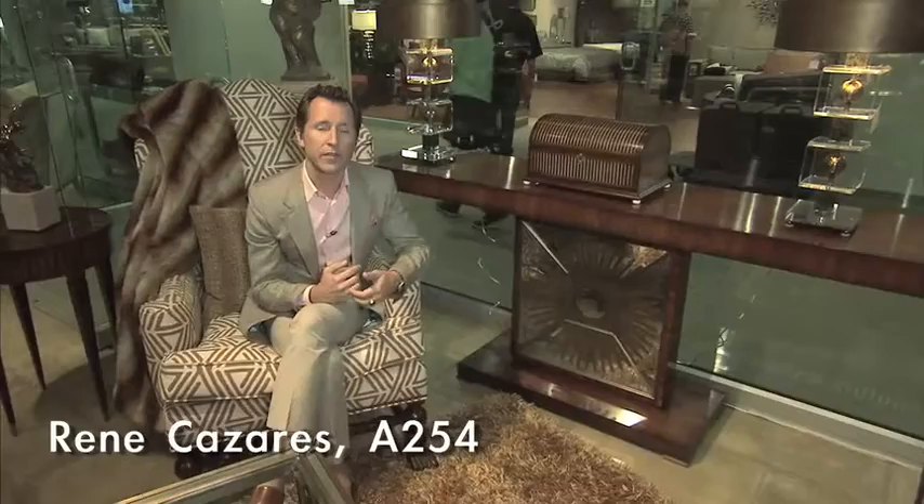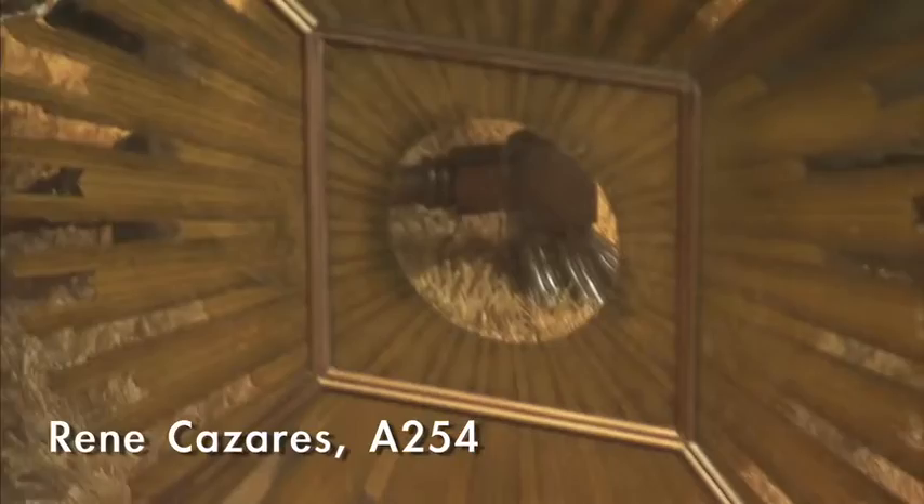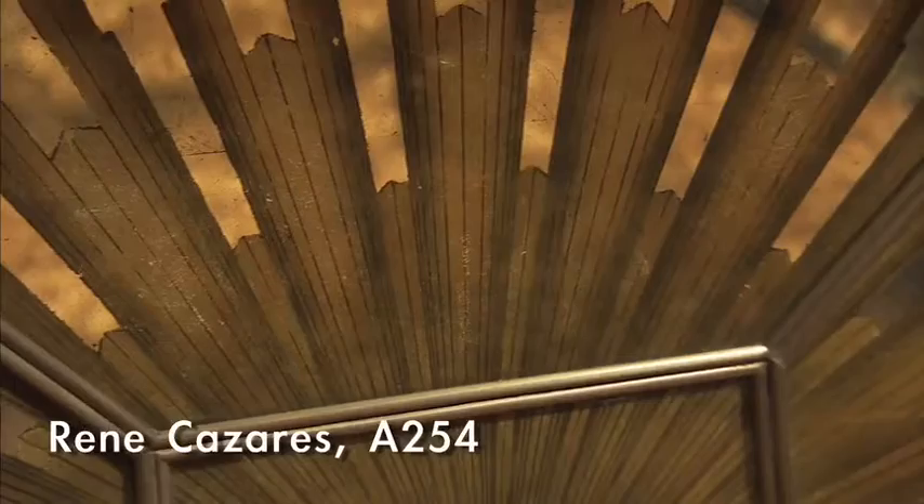Another material I've seen used several times at the show is something called églomisé. Églomisé is either painting or silver and gold leaf on the back of mirror. This technique is particularly high-end — in the 18th and 19th century it was used in palaces and really grand houses, and in the 1920s and 40s it was used by French manufacturers such as Jensen for very site-specific, super high-end furniture. And here it is on an incredibly affordable piece of furniture, and I think it looks really great.